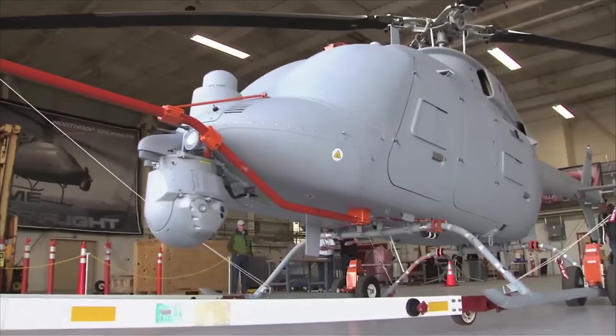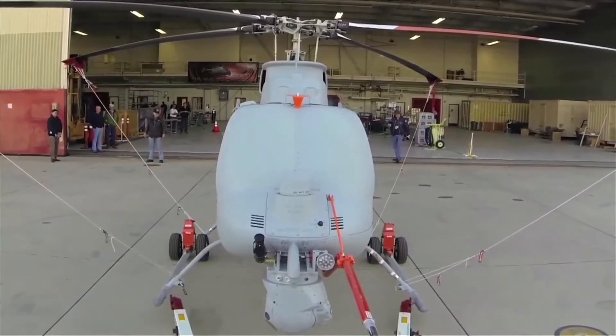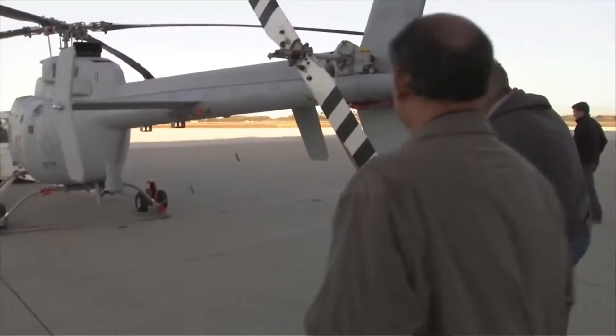Turning our attention skywards, the next generation Fire Scout unmanned helicopter has had its first flight. Northrop Grumman's Fire Scout can be launched from the ground or from Navy ships to provide situational awareness for ground, sea and air forces. This new model can fly twice as long as its predecessor — up to 12 hours — and has three times the payload capacity.